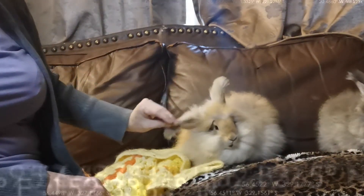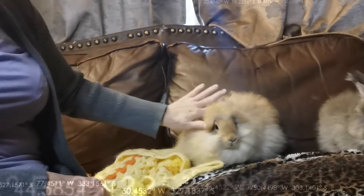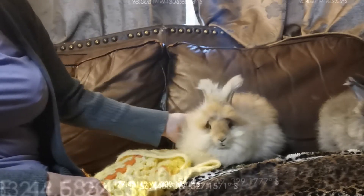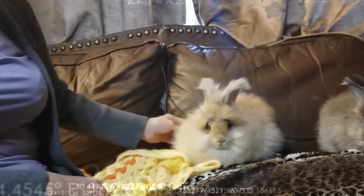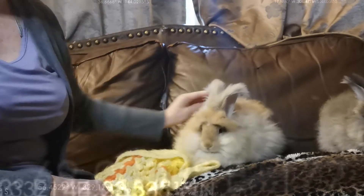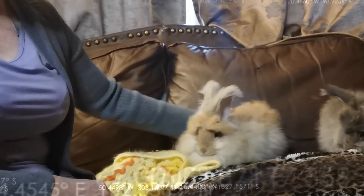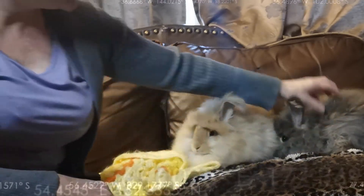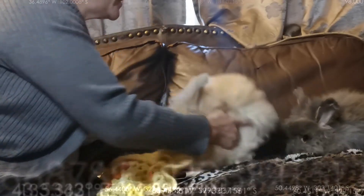Both of them have the right ear tassels and head furnishings and wool type, which is wonderful. When we see their adult wool, we'll know for sure. But it's beautiful — it's non-felting and it's got a nice crimp.